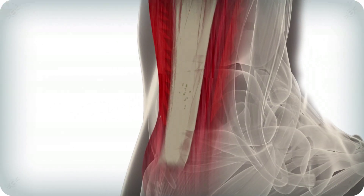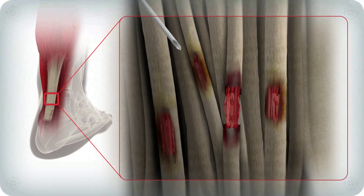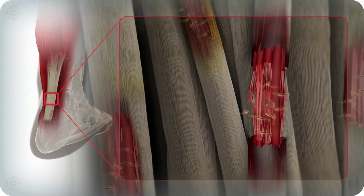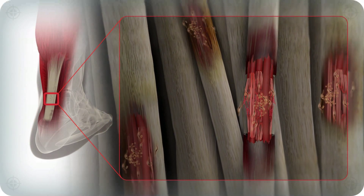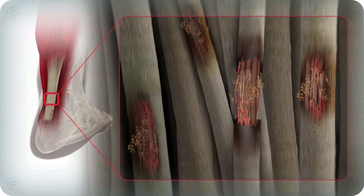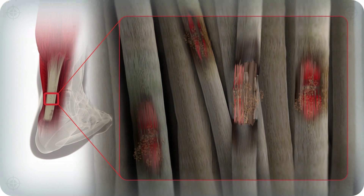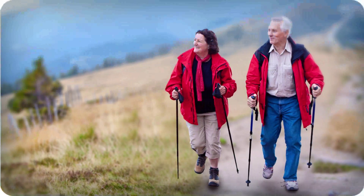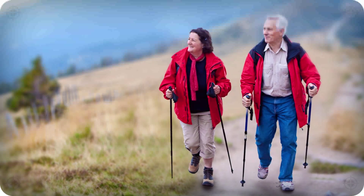Based on earlier clinical tests, the injected cells are expected to promote complete healing by expressing the proteins needed to restore the tendon's structural integrity, including type 1 collagen fibres which comprise the bulk of a healthy tendon. The anticipated outcome is the return of a healthy, functioning tendon.